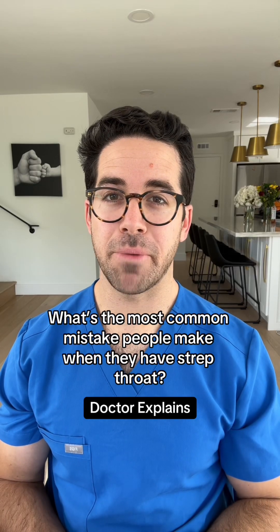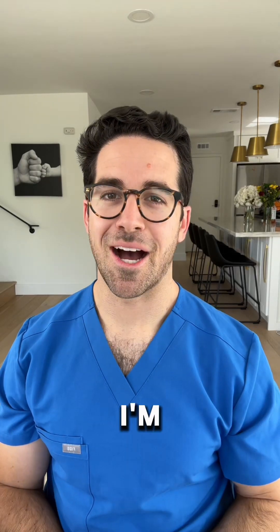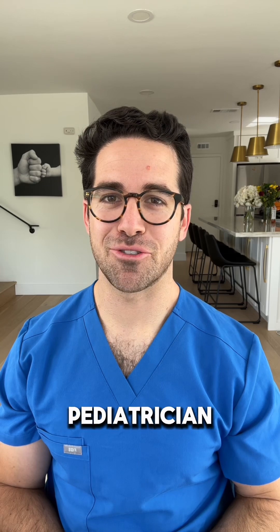What's the most common mistake people make when they have strep throat? I'm Dr. Yoshi, board-certified pediatrician.